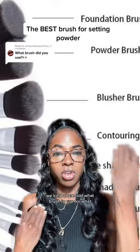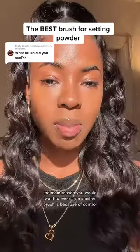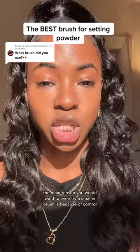As makeup consumers, we're kind of told what brush to use for what. But after a while I was just like, who's the captain here? The main reason you would want to try a smaller brush is because of control.